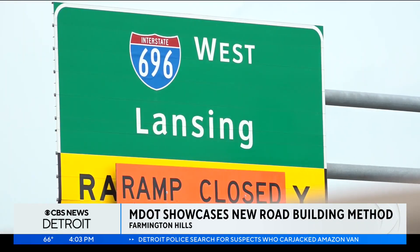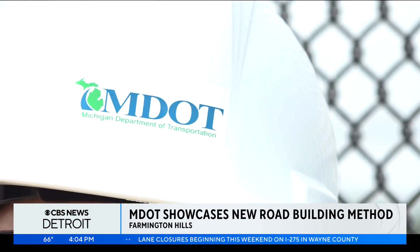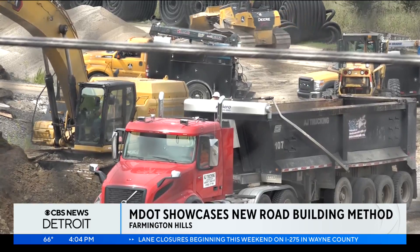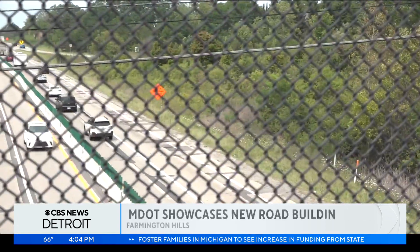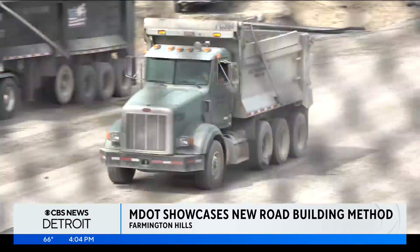On 696 at Orchard Lake Road in Farmington Hills, Michigan's Department of Transportation is a year into an innovative pilot project. Anyone that's driven the stretch of roadway knows the pavement is in poor condition. This needs to be reconstructed. The project will serve as a test to see how effective MDOT's new method will be for building roads.